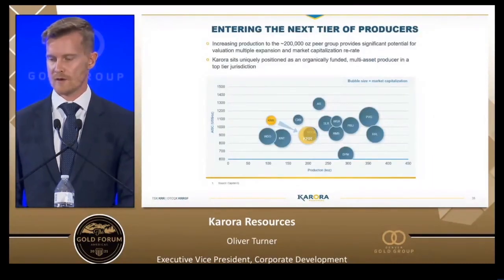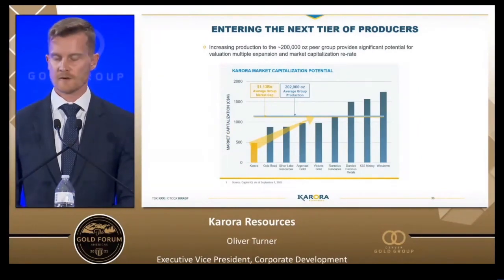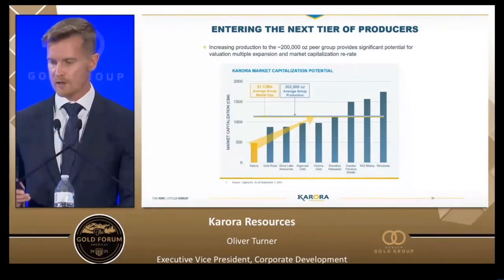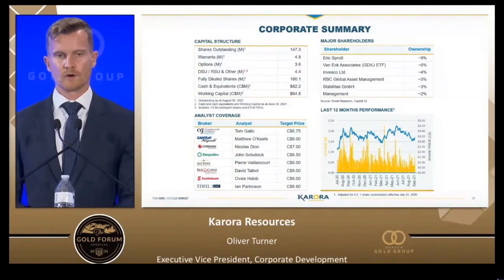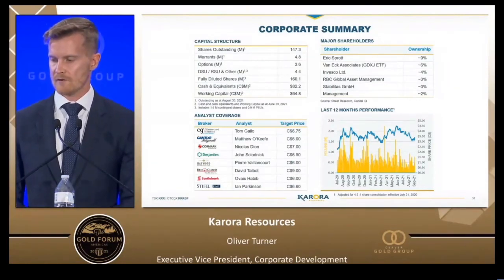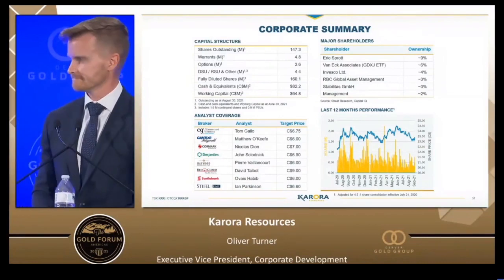These slides talk about our valuation and where we believe the re-rating of Cora will happen over the next couple of years. We are a 100,000 ounce per year producer growing towards 200,000 ounces, and our peers in that production range are all valued north of a billion dollars. We're sitting just below half a billion dollars in market capitalization — an excellent value opportunity. We have self-funded growth, free cash flow generation, and tremendous exploration upside all in one package. We have $80 million in cash, $30 million in debt, and the organic growth profile is 100% funded organically. We also have tremendous research coverage, and thank you very much for your time.